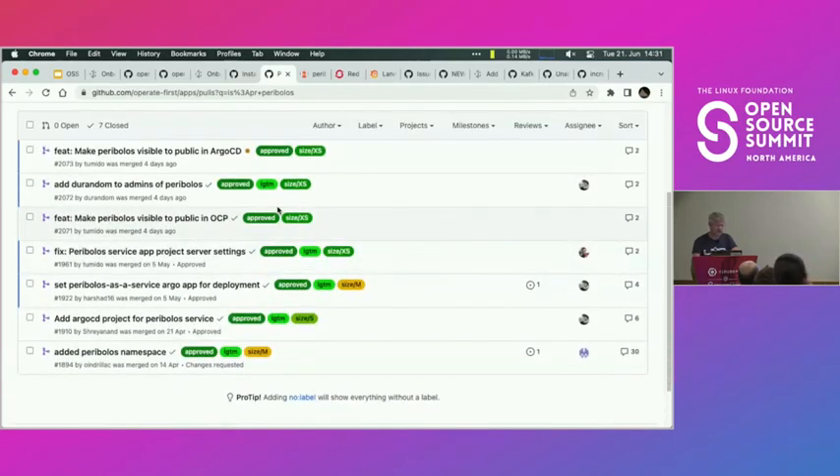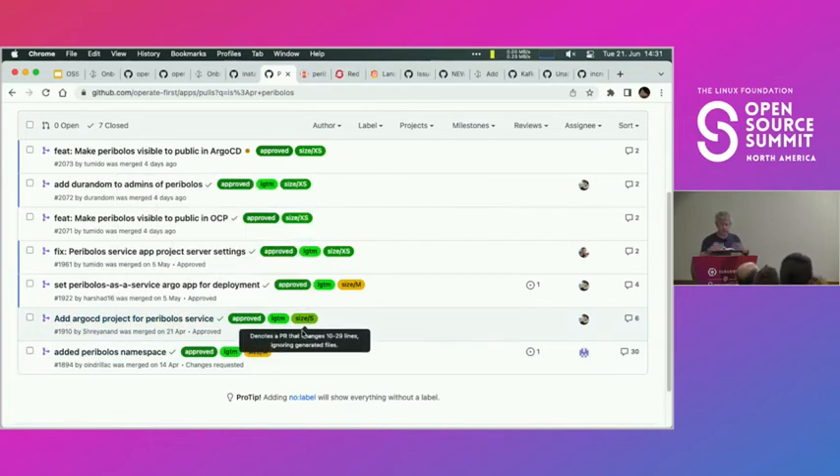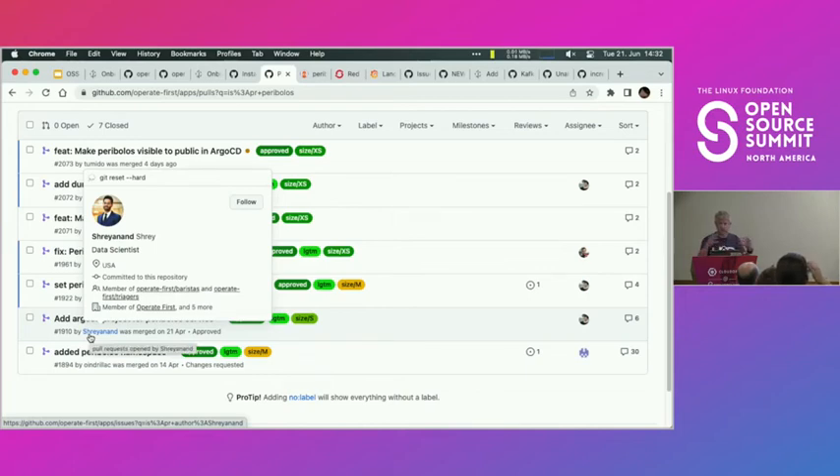Here are the pull requests created to onboard this project. You start with creating a namespace, then you deploy your application. These pull requests were created by multiple people from our team — we really spread these tasks to people who were not so proficient in doing these things. Because if we let it be done by somebody already proficient, nothing gained. But if somebody else does it and learns it and creates this pull request themselves, we get a validation of the runbooks and documentation and improve them in this regard.